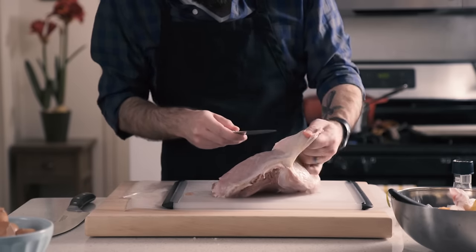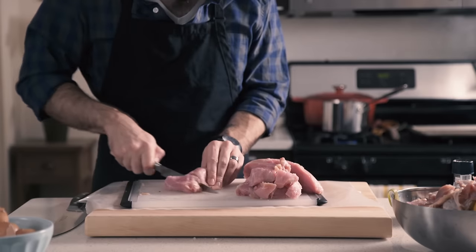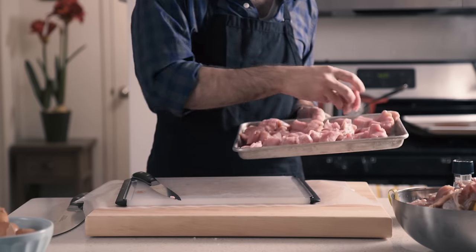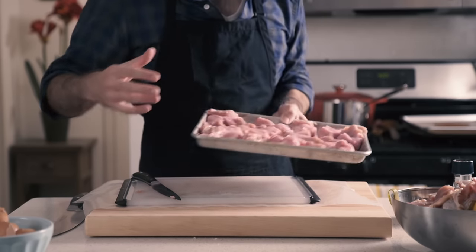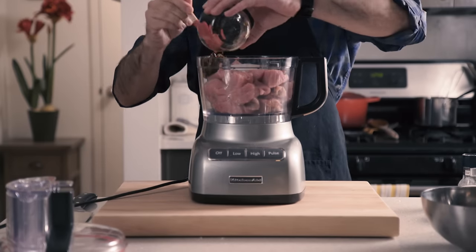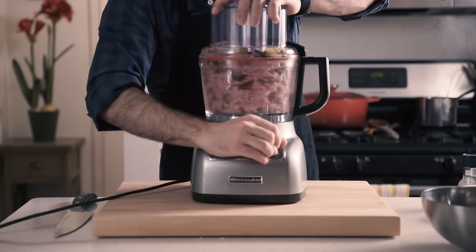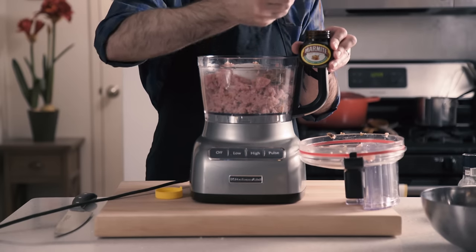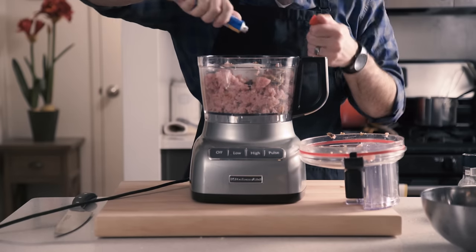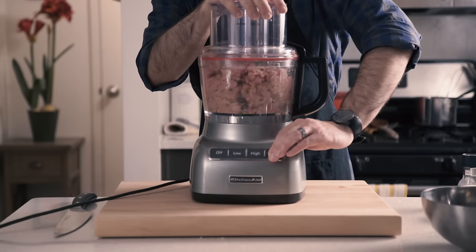Speaking of which, turkey burgers usually suck, so we're going to butcher our own. Normally I would use turkey thigh, but Chris is a pretty healthy guy, so we're going to use turkey breast. We're going to cut up a three-pound breast into one-inch pieces, put on a parchment-lined baking sheet, and place in the freezer for about 15 minutes until the meat is nice and firm. Then we're going to take a cold food processor blade, add our roasted eggplant, and pulse until we get about halfway to the consistency we want. At which point we're going to add two tablespoons of soy sauce, a quarter teaspoon of marmite, and a little squeeze of anchovy paste. This isn't going to make it fishy — it's just going to add a nice meaty flavor. Now we're going to pulse until we get perfect ground turkey.